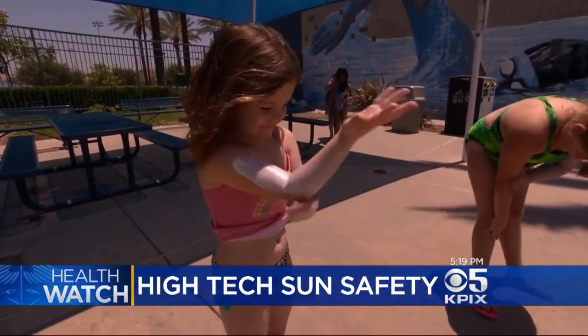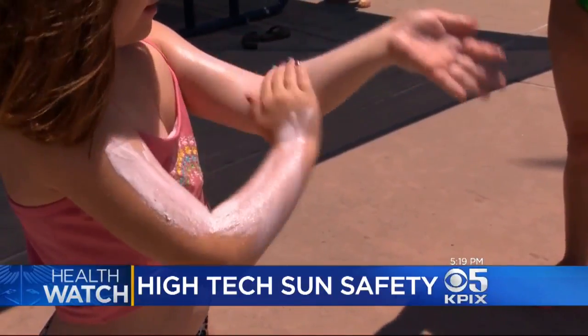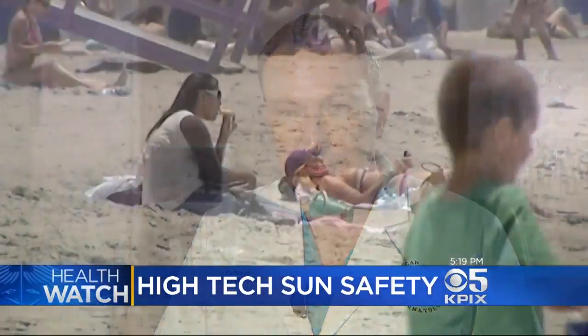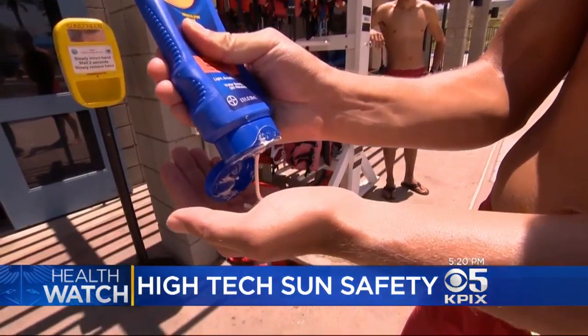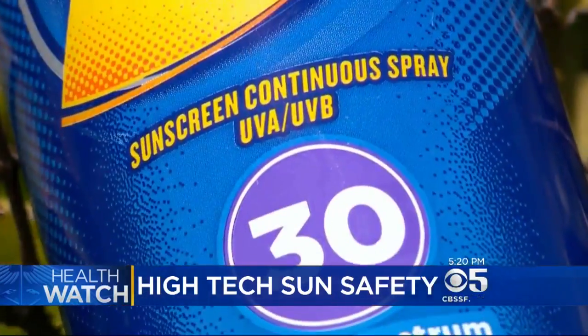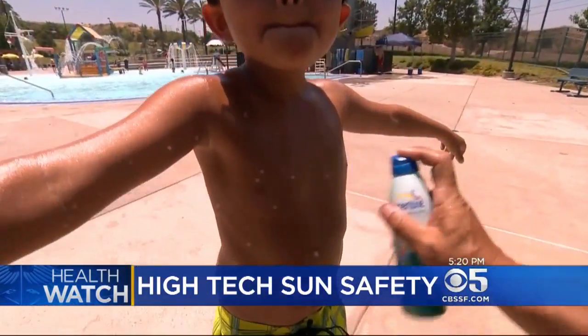Wearables have the potential to engage someone like a teenager or a child, helping them understand the link between how much sunscreen they put on, how much time they stay outside, and the sun exposure they get. Dr. Rubenstein adds people should not rely solely on technology — be sure to use sunscreen that provides UVA and UVB protection and reapply every two hours.